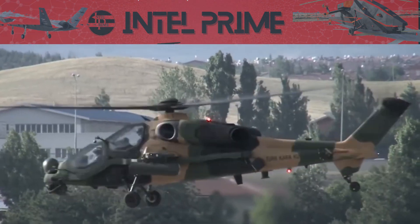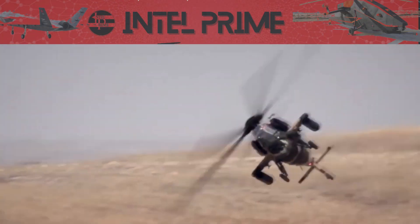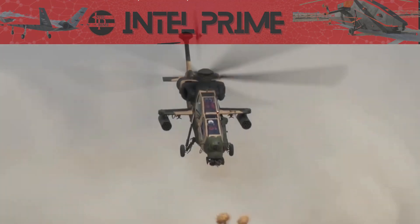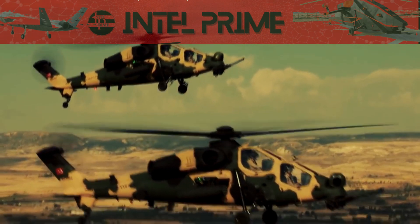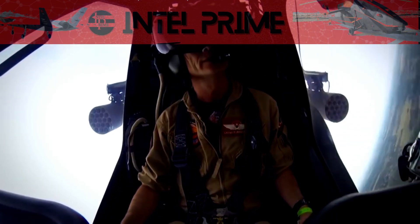This gives it a high level of situational awareness and allows it to engage targets in a variety of weather conditions and at all times of day or night. The T-129 Attack is also equipped with a powerful armament suite, including 70mm rockets, Hellfire anti-tank missiles, Stinger air-to-air missiles, and a 30mm chain gun. This armament suite makes the T-129 ATAK a highly versatile and deadly attack helicopter, capable of engaging a wide range of targets including ground vehicles, armored vehicles, aircraft, and helicopters.